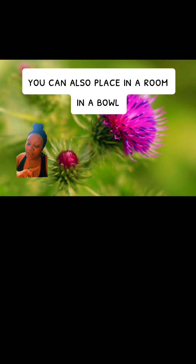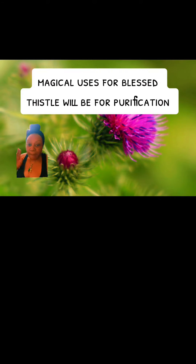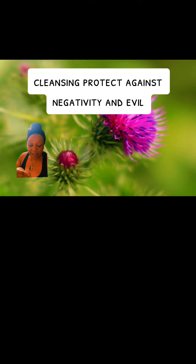You can also place it in a room in a bowl to fortify and revitalize all who are near it. Place it under your bed or in your drawer in your room. Magical uses for blessed thistle include purification, cleansing, protection against negativity and evil, and also hex breaking.